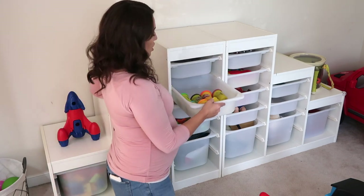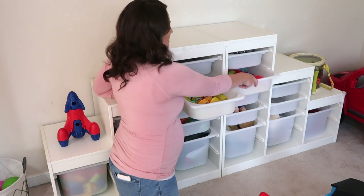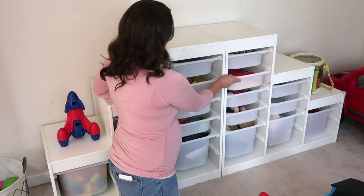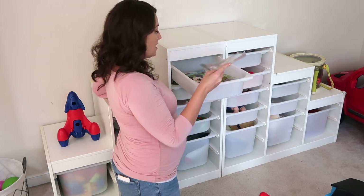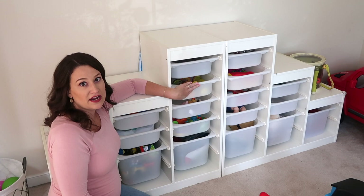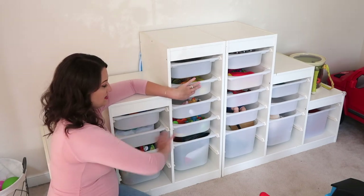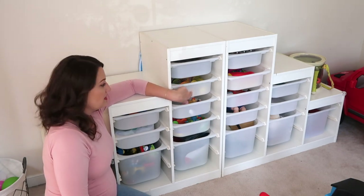This bin has all of his Play-Doh — he loves Play-Doh right now. The one next to it has all the toys that go with it, like the little squeezy thing and all the cutout stuff. Up here we have all of his coloring books and crayons. I keep both of these up a little higher so I can get them out for him, because when he's in there alone he'll go straight for the lower bins and waits for me to get the art supplies out.